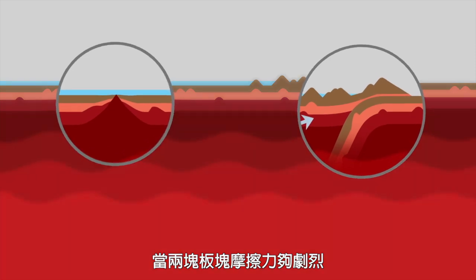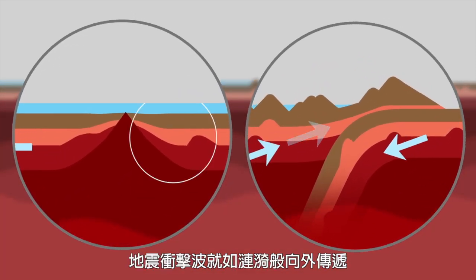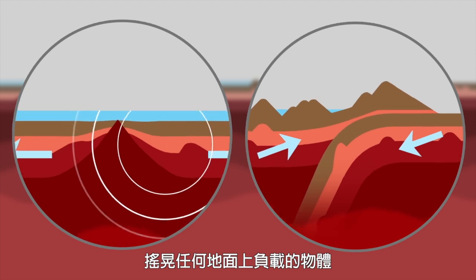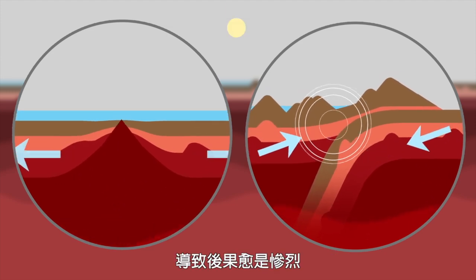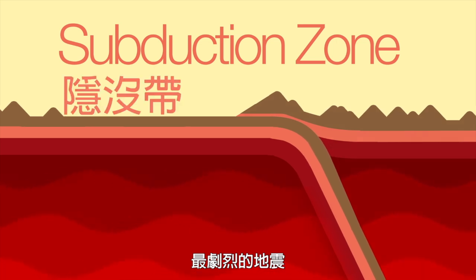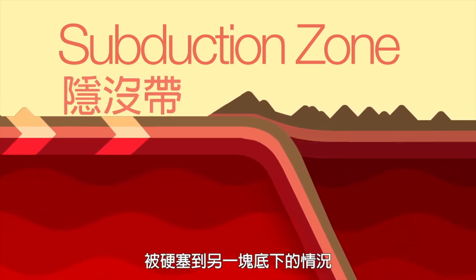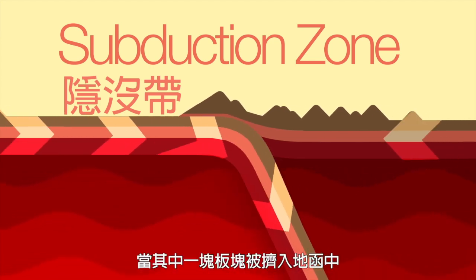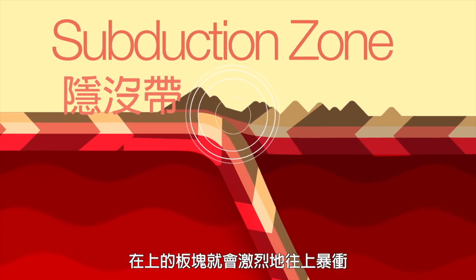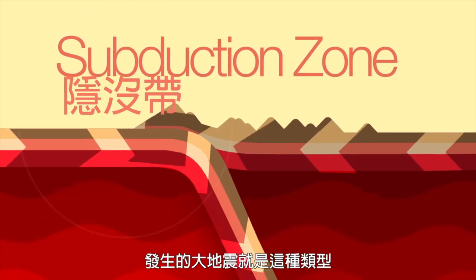When friction between the two plates is violent enough, seismic shockwaves ripple through the ground, rattling everything that stands on it. The stronger and shallower the quake, the more violent the destruction. The most violent type of earthquake is born in a subduction zone, where one tectonic plate is shoved beneath another. While one plate is forced downward into the mantle, the other juts upward, often violently. This is the type of quake that rocked Nepal in May 2015.